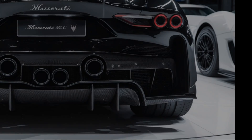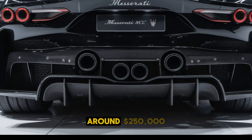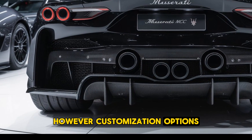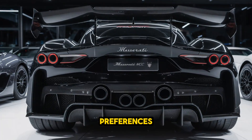The starting price for the 2025 Maserati MC20 is expected to be around $250,000. However, customization options, including various performance upgrades and bespoke interior details, can significantly increase the price depending on the buyer's preferences.